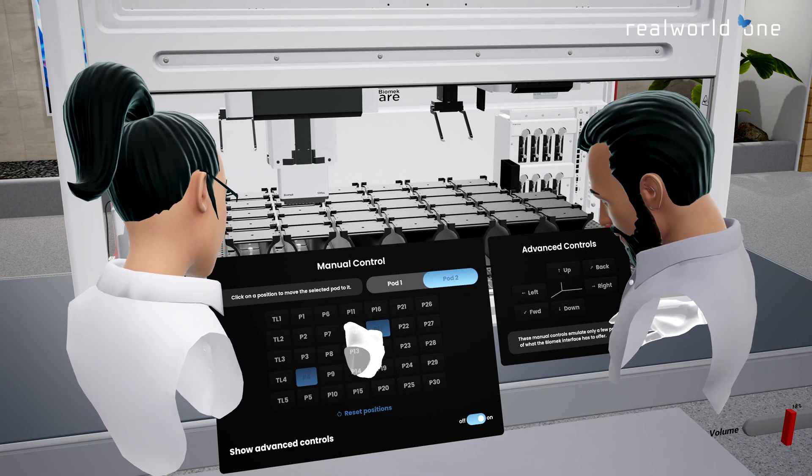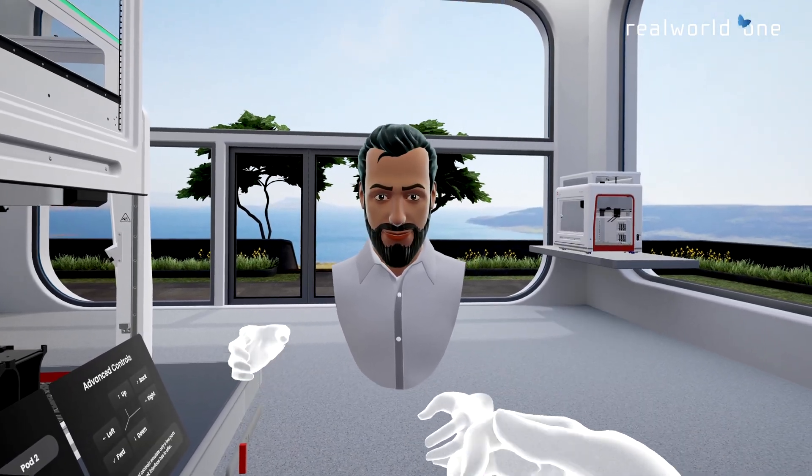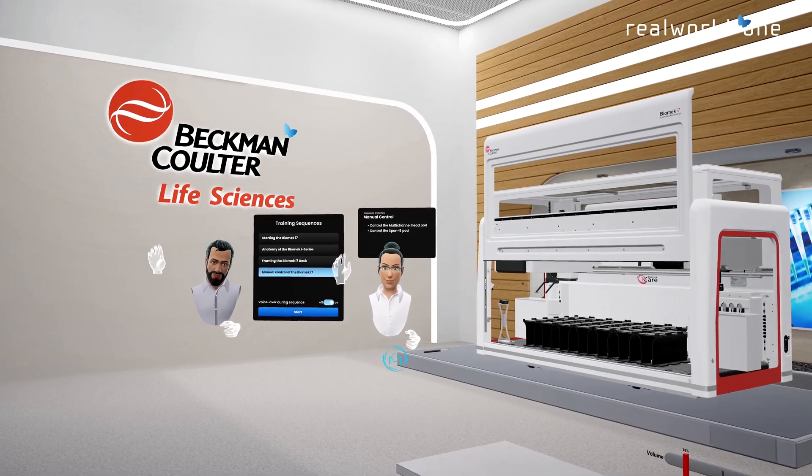Book your virtual training on the Biomek i7 Liquid Handling System, and see you in VR!